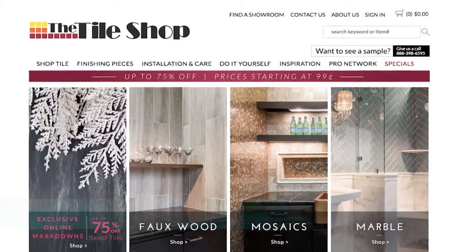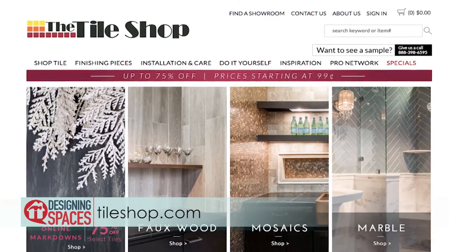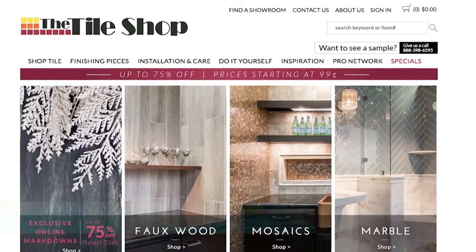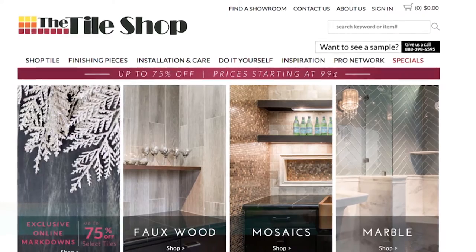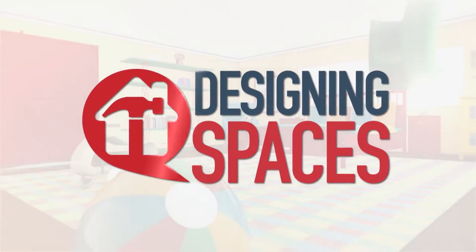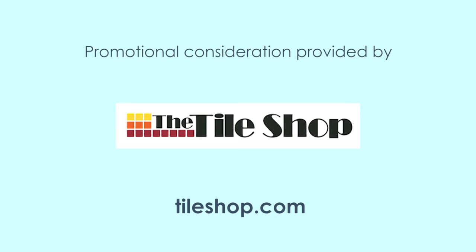For more information on installation and tips and tricks on how to enhance your home with beautiful tile, visit us at tileshop.com and don't forget to subscribe to our YouTube channel. You can visit these websites to learn more about the participants on this edition of Designing Spaces.